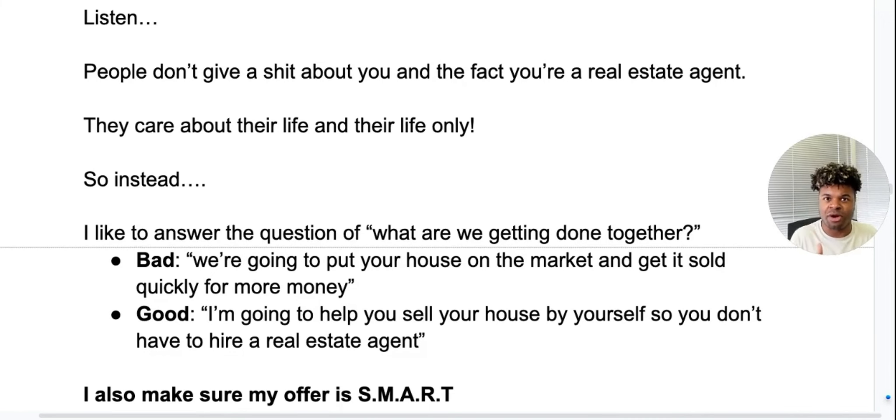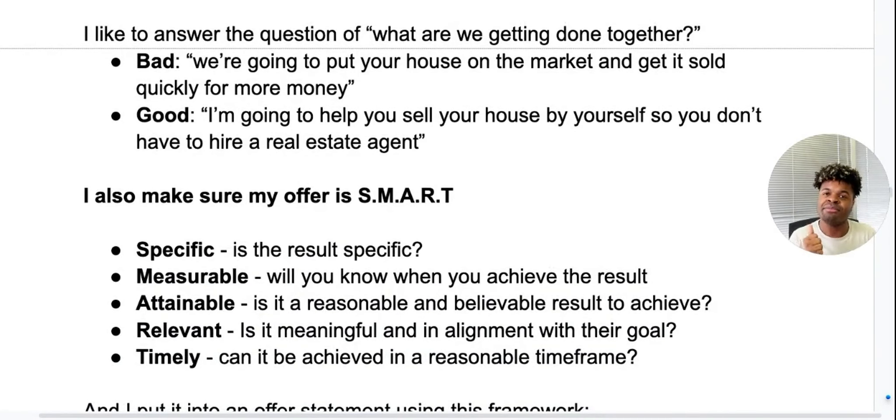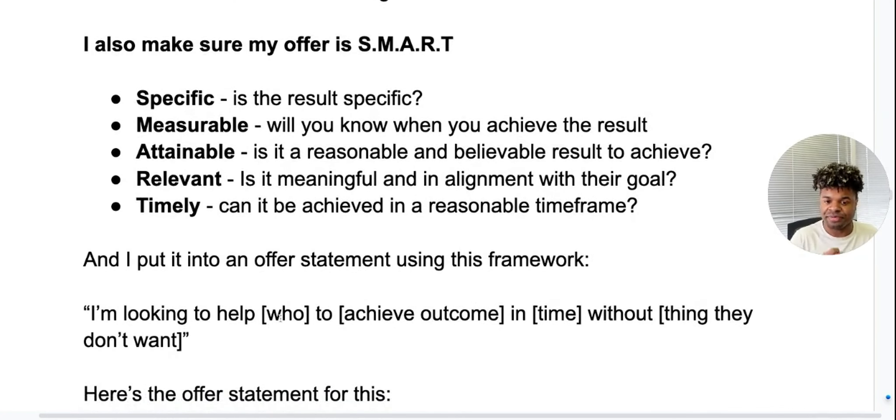I also make sure my offer is SMART — an acronym. S stands for Specific: is the result specific? M is Measurable: will you know when you achieve the result, and will your leads know when they achieve it? A is Attainable: is it reasonable and believable for them to achieve? R is Relevant: is it meaningful and in alignment with their goal? And T is Timely: can it be achieved in a reasonable timeframe? We take all of that and put it into an offer statement using this framework: 'I'm looking to help [your who] to achieve [desired outcome] in [timeframe] without [the thing they don't want].'